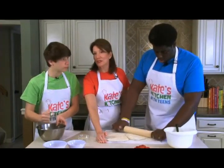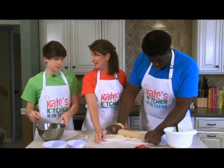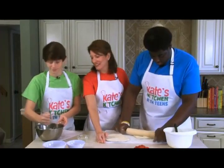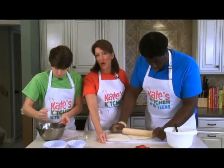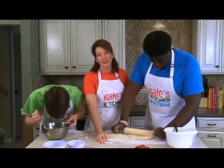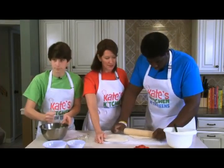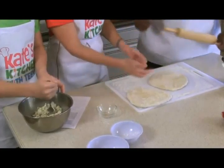So how many glasses of milk do you need to drink to get 1,300 milligrams of calcium a day? Too many. You can get calcium from other sources as well, such as cheese and yogurt. Some dark green vegetables will also give you some calcium. It's really important to get enough calcium in your diet, and this recipe is one way to get it.